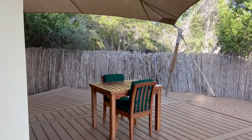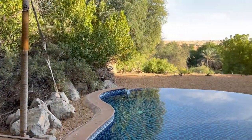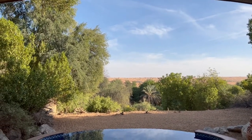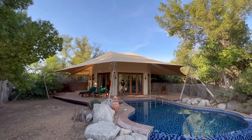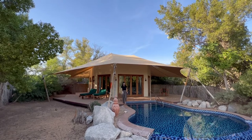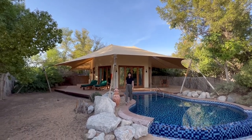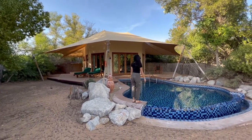Little dining area here to enjoy your breakfast with this wonderful view. Little oasis in the desert. This is what our villa, or tent, looks like from the outside. It has a full cover on top. Feels very rustic, but also has a lot of luxuries at the same time.